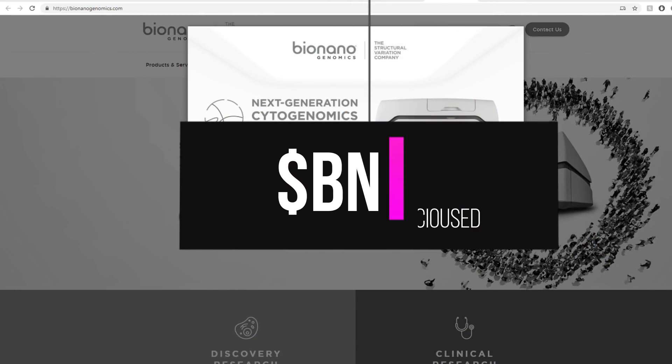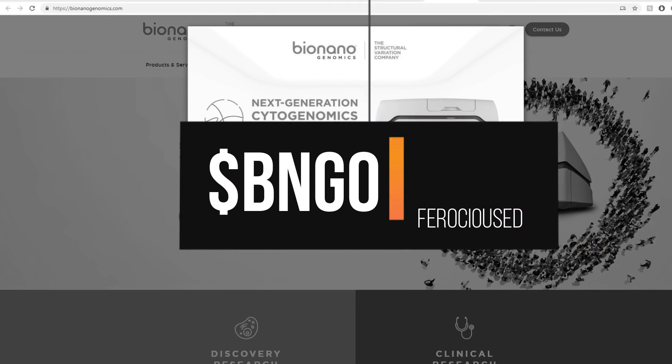Welcome back to Frosted Education, this is Zan. Today we're going to be talking once more about BNGO. I'm very excited to bring you this due diligence update and then technical analysis. If you want to skip to whichever, you'll find it down in the description below and in the pinned comment.